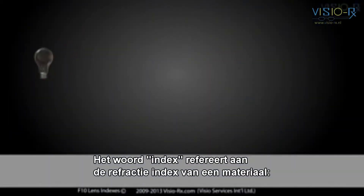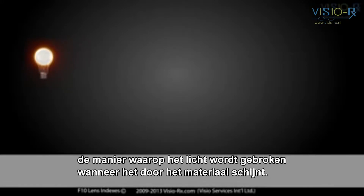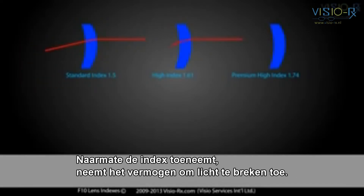The word index refers to a material's refractive index — the way light bends as it passes through the material. Different lens materials have different ways of bending the light. As the index increases, the ability to bend light increases.